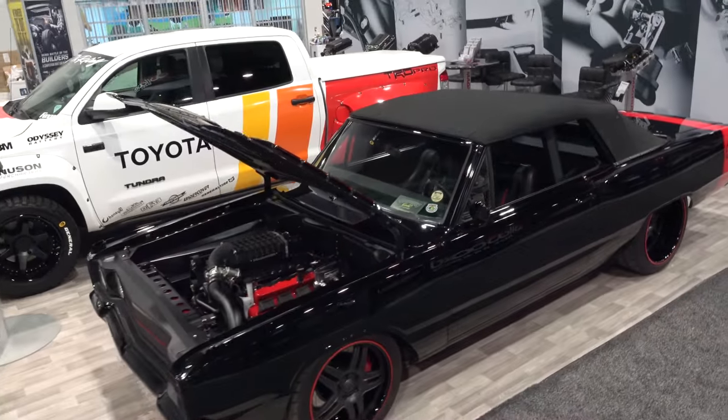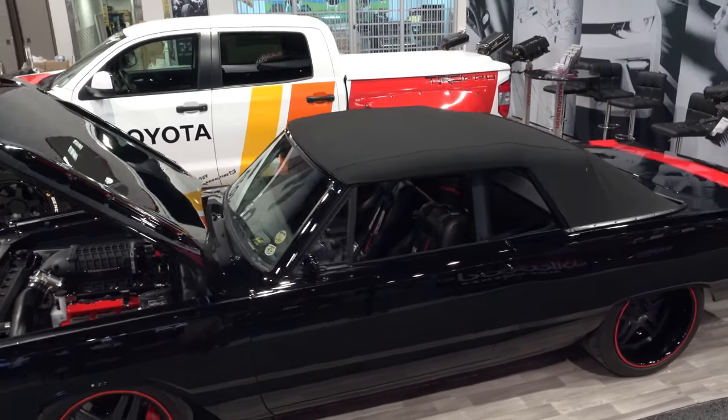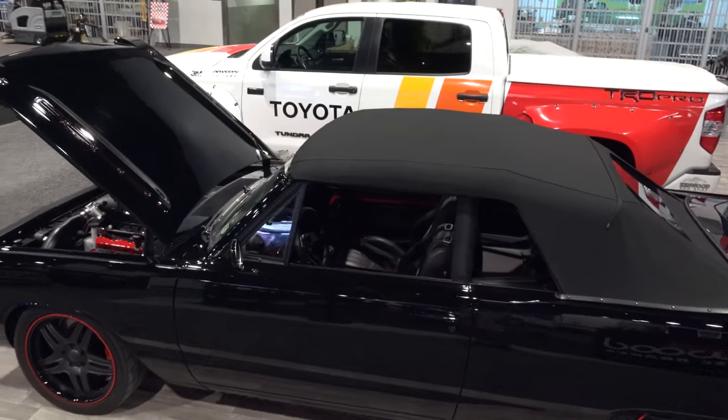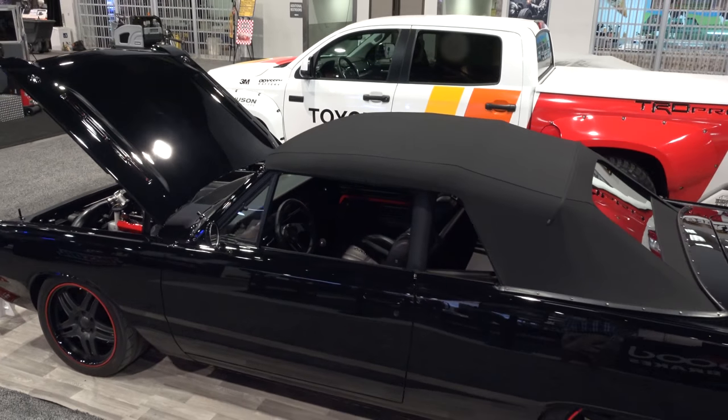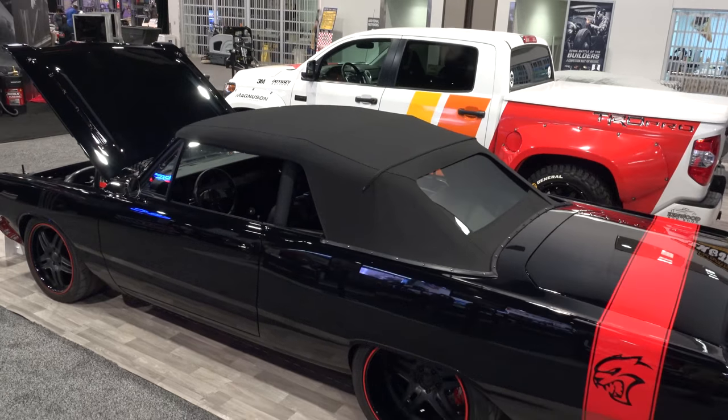Hey y'all, SEMA 2017 — I've got a '67 Dart convertible I think you're all gonna like. Let me get the camera turned around and we'll take a quick look at it. You don't see a lot of '67 Dodge Darts to begin with, but then a Dodge Dart convertible — I'm not even sure I knew they made them. But cool, and that thing is cool.